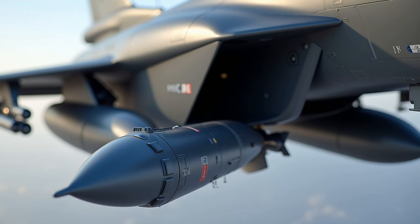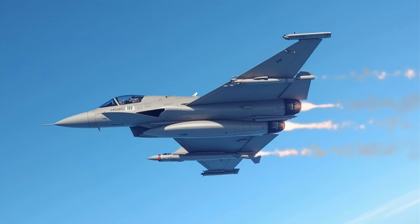Central to the Rafale's air dominance strategy is its MICA missile system. These advanced missiles represent a quantum leap over previous generations of air-to-air weapons. Unlike the American AIM-120 AMRAAM, MICA missiles can engage targets in both beyond visual range and close combat scenarios, eliminating the need to carry separate missile types for different engagement ranges.